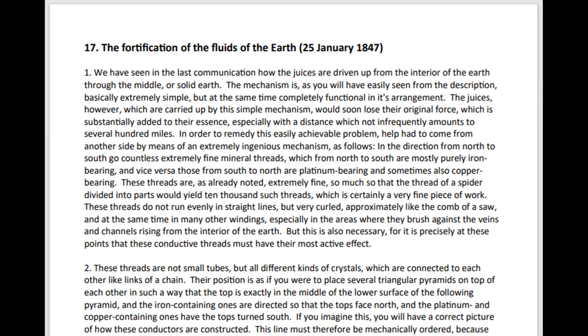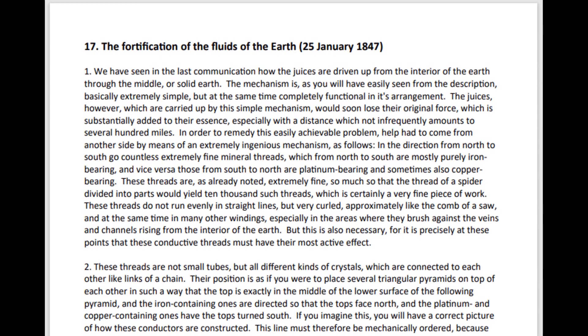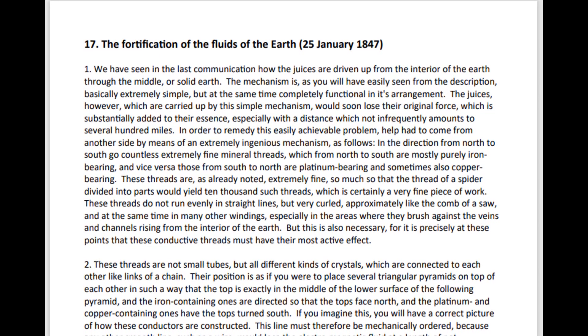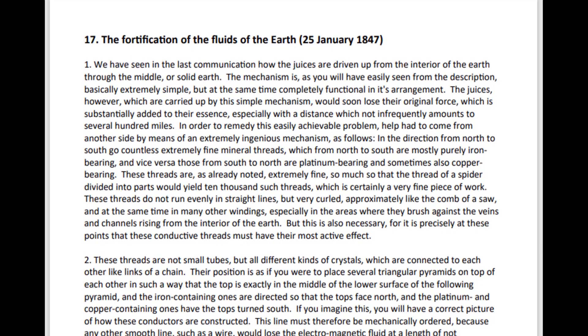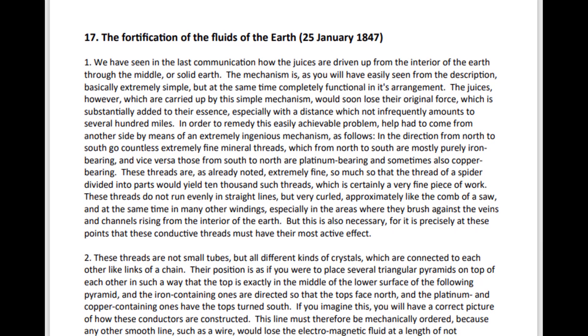In the direction from north to south go countless extremely fine mineral threads, which from north to south are mostly purely iron-bearing, and vice versa those from south to north are platinum-bearing, and sometimes also copper-bearing.